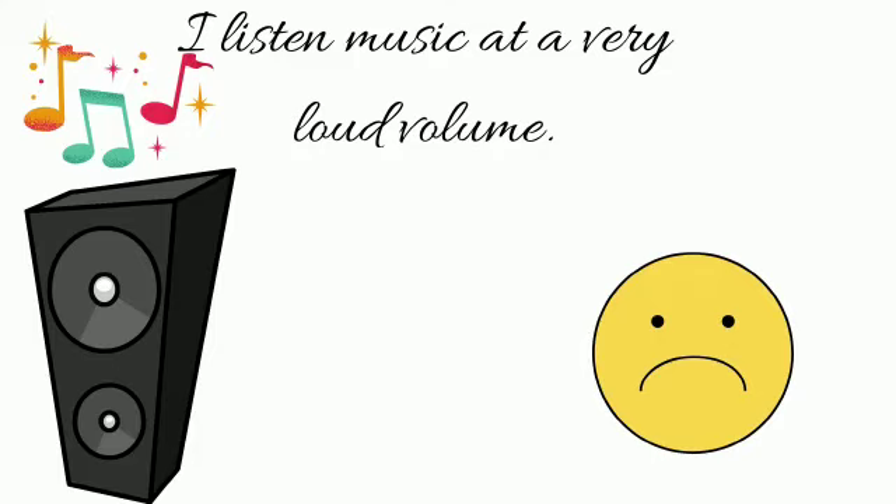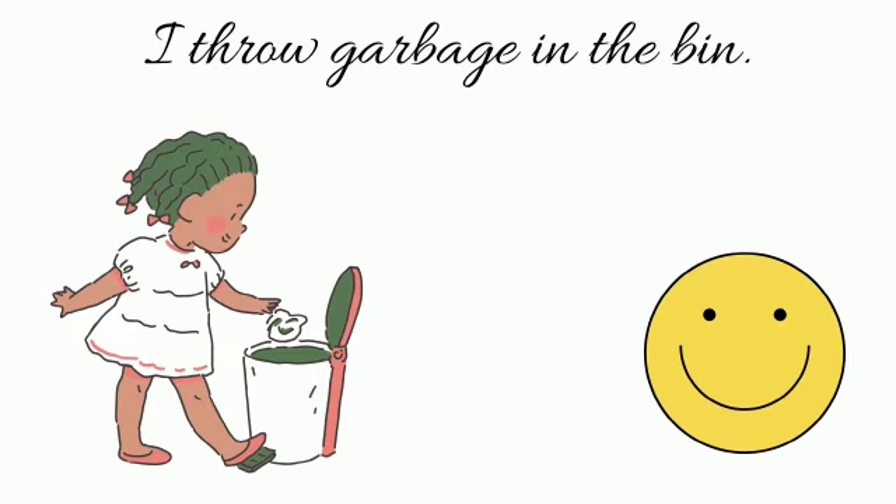If not, then draw a sad face. 'I listen to music at a very loud volume.' No, this is not an eco-friendly habit. 'I throw garbage in the bin.' Yes, we must throw garbage in the bin — put a smiley in your book.